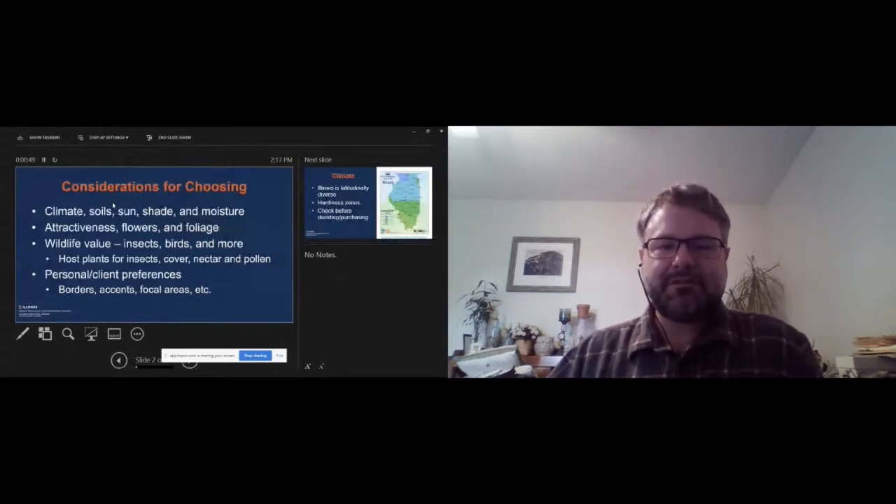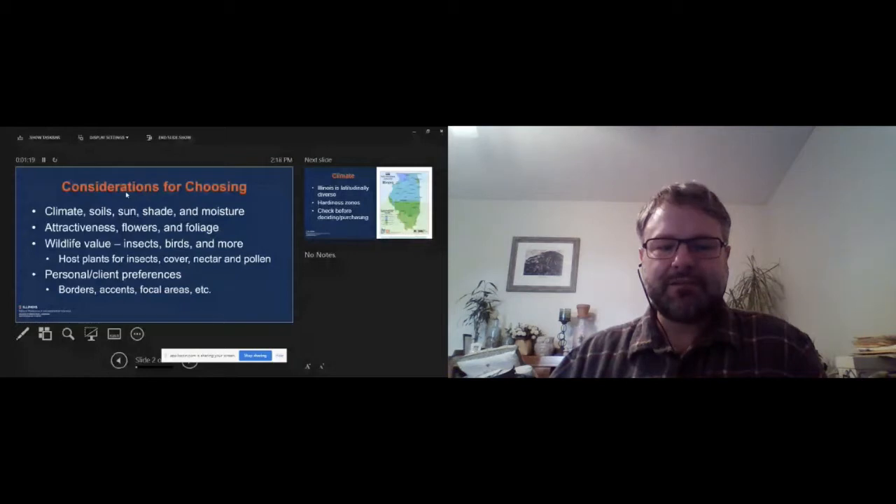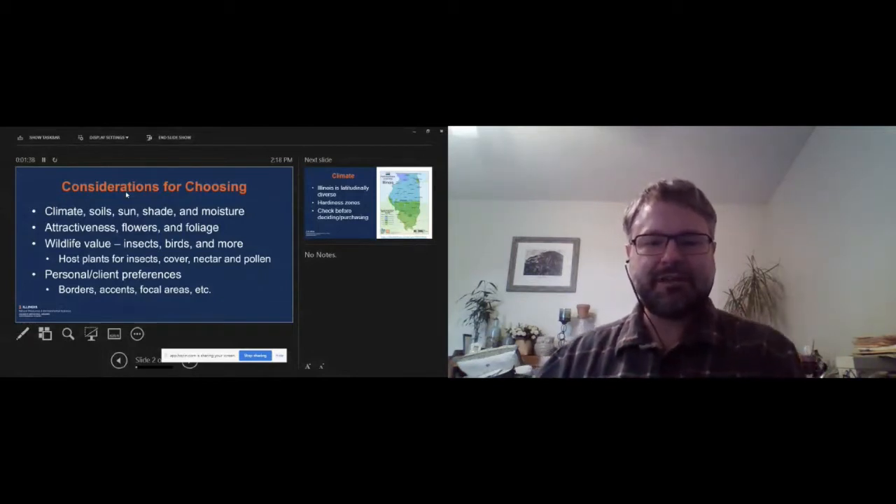Of course, we have these broad general characteristics. Dr. Miller was talking to some extent on the impact of soils, climate, weather, and all those things. Those are all things we need to take into account. And then there's the aesthetics and preferences of either yourself or your clients. And of course, the topic of this talk: the wildlife value.